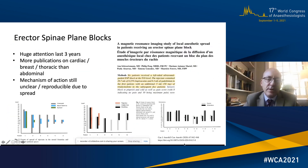Erector spinae plane blocks have received huge attention in the last three years, but because of their location there are more publications on cardiac, breast and thoracic rather than abdominal applications — though they can be used in abdominal surgery. The mechanism of action is still unclear and reproducibility is variable because of spread. A paper by Schwarzman's group in the Canadian Journal used MRI imaging to show that the extent of spread of injectate in the neural foramina and intercostal and epidural spaces varied, as did the dermatomal spread.